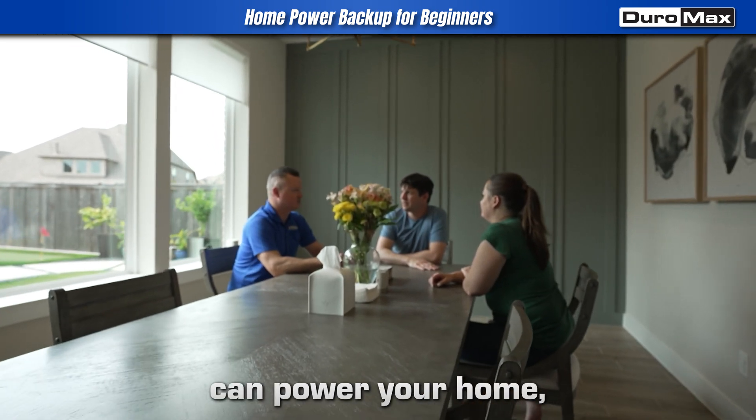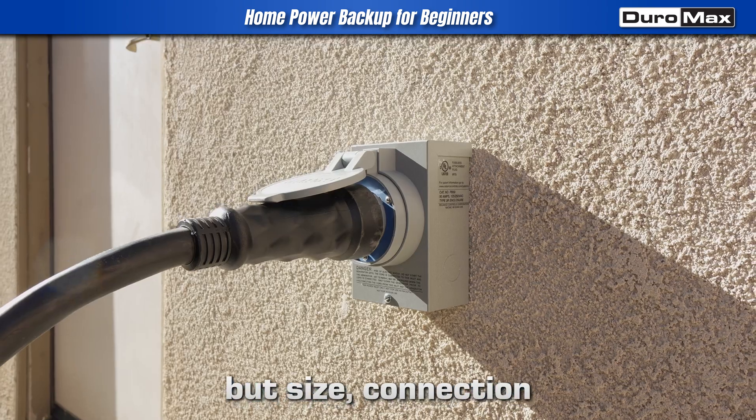So yes, a generator can power your home, but size, connection, and safety matter.